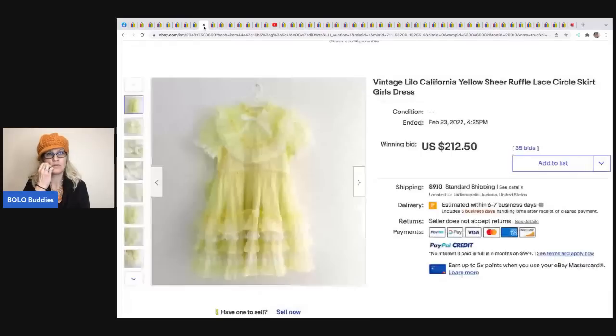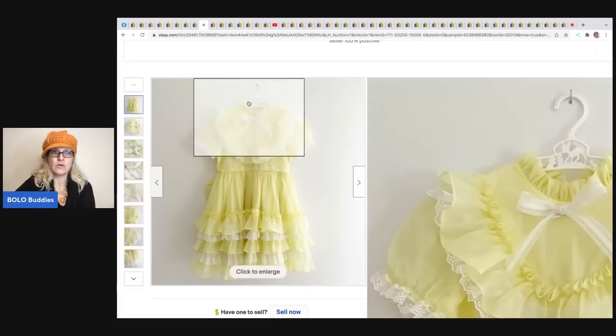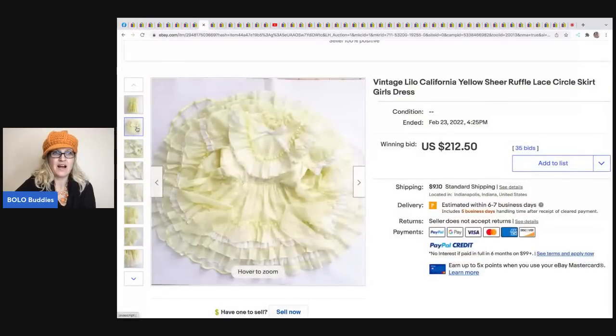Here is another dress - this one is Lilo California. I do have a video on toddler dresses that sell for big money; it's an older video but these seem to still be trending. 'Circle skirt' is a great thing to put in the title. I would personally use the circle skirt display shot as my main photo because people search for circle skirts. Definitely display your item in at least one photo like this if it is a circle skirt. This sold for $212.50 plus shipping.